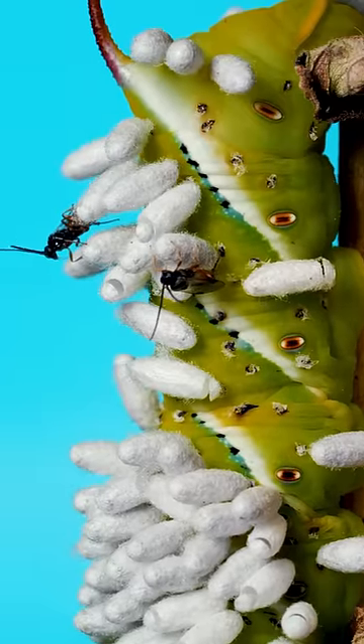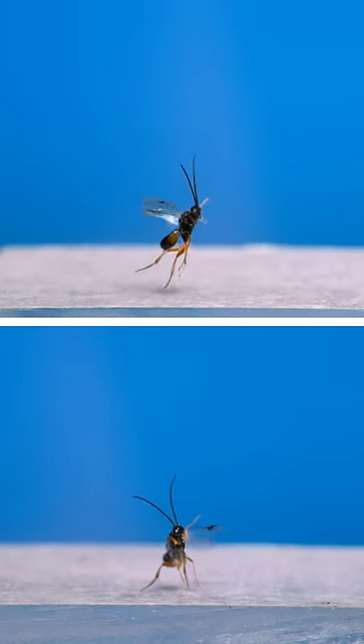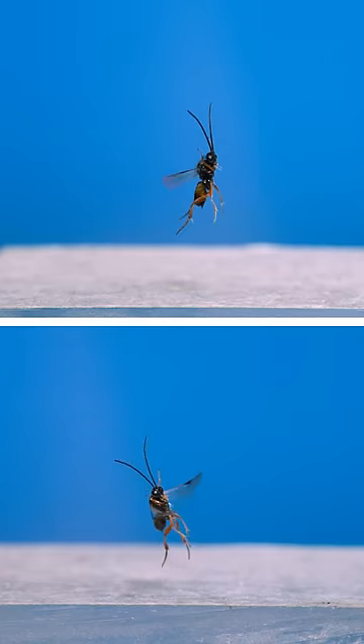After only a few minutes, the adult wasps, which are in the genus Cotesia, are ready to fly off, find a mate, and inject their eggs into another caterpillar.